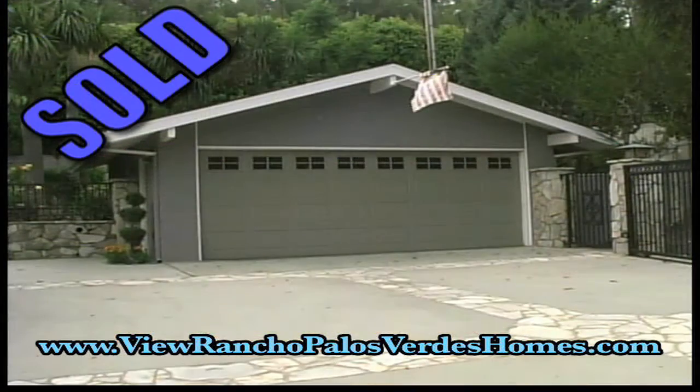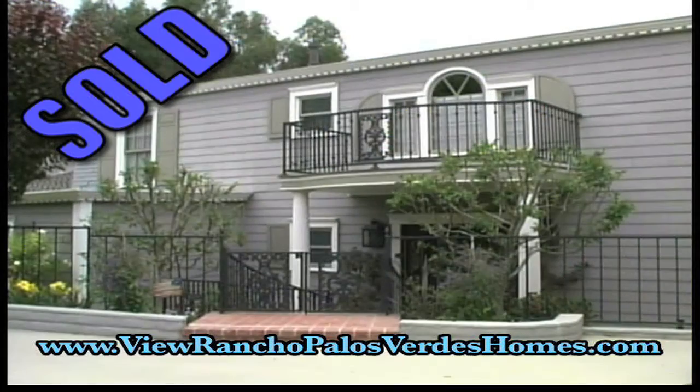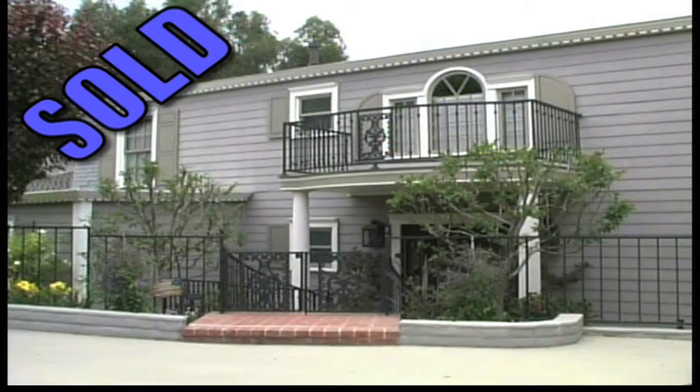Spacious and beautiful, this home delivers comfort and luxury. To view the home or to learn more about it, call Jerry and Laura Utranich at 310-519-1188.